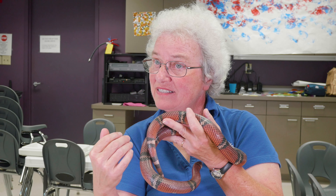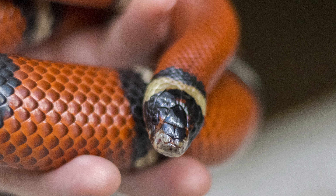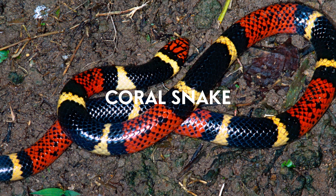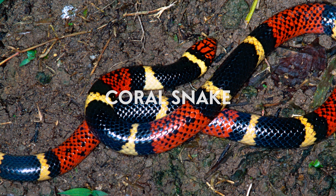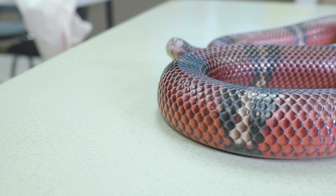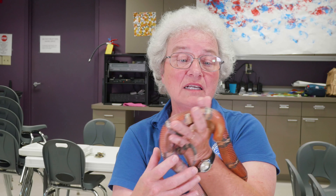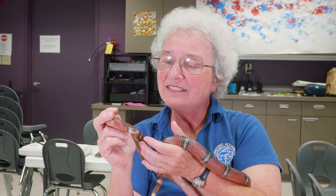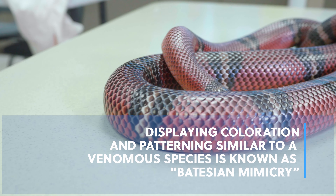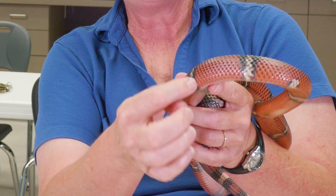I have another snake here that I can pull out and show you. He is called a Sinaloan milk snake. Sinaloan just means he's from the Sinaloan desert in our desert southwest. And he is one of the milk snakes.